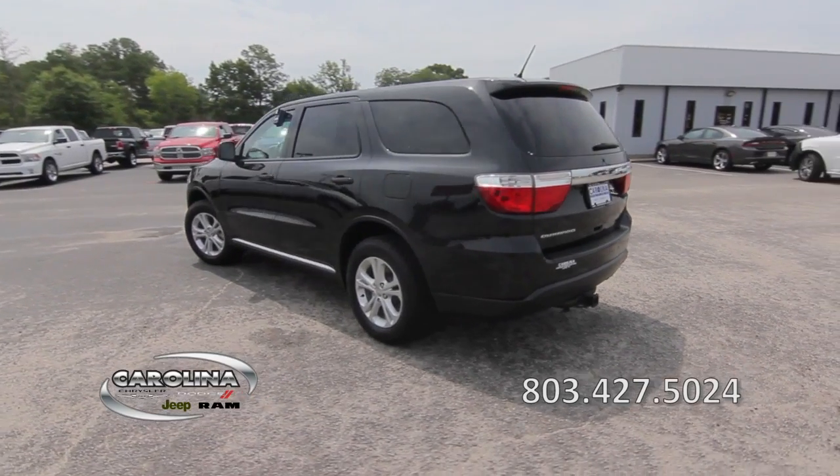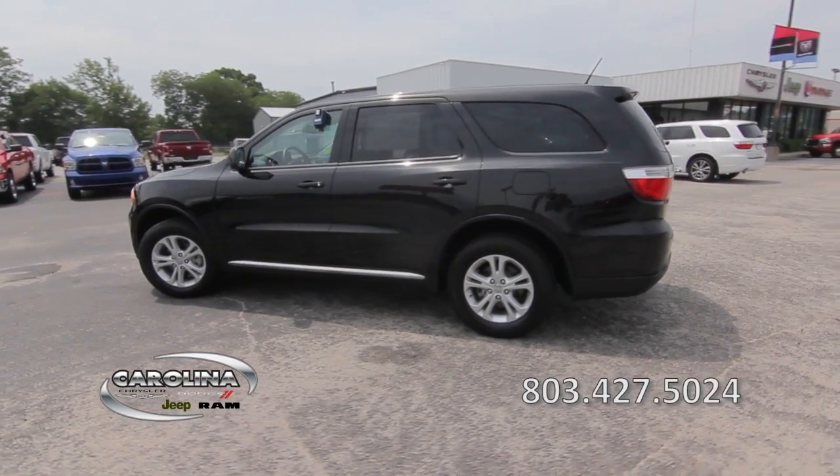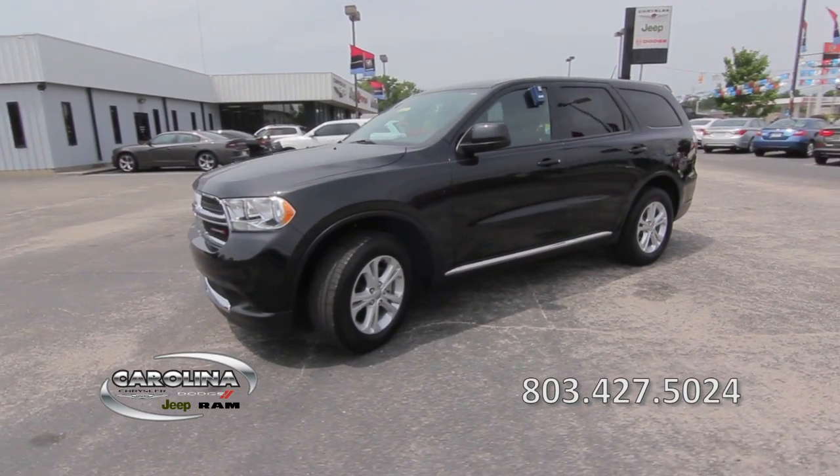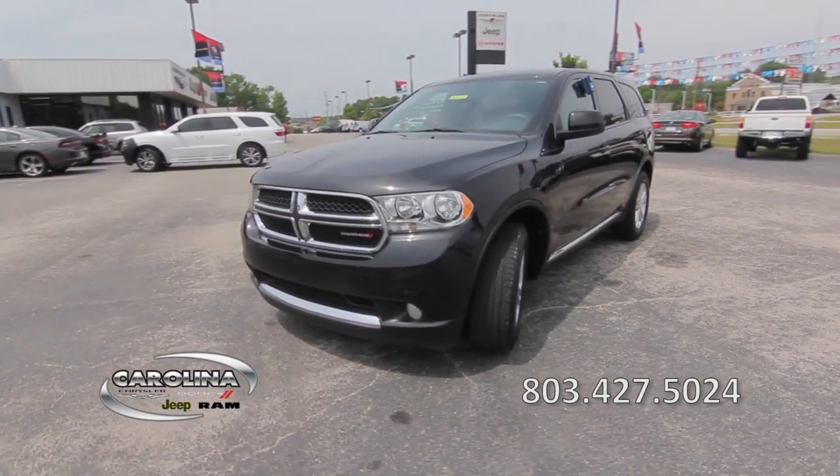It features a multi-zone air conditioner, climate control, keyless entry, heated and power door mirrors, cruise control, traction control, and stability control.